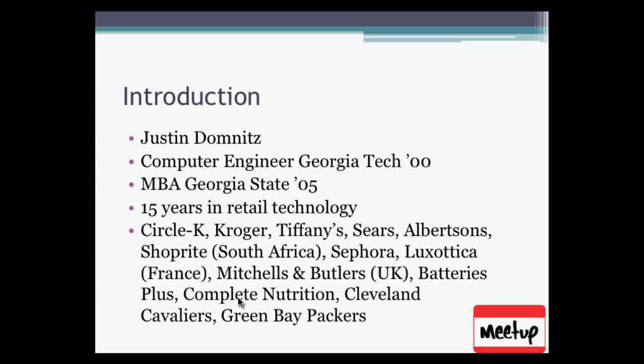My name is Justin Dominitz. I am a computer engineer from Georgia Tech. I have an MBA from Georgia State, and I have 15 years in retail technology. Full disclosure: I actually worked at a company that sold some of the hardware we're going to be talking about today, and was a factor in people's buying decisions.